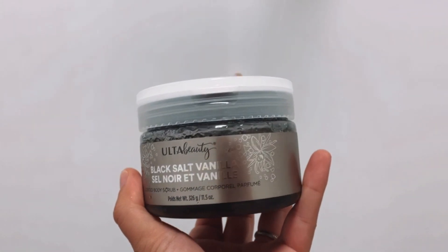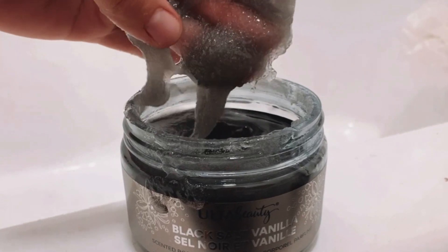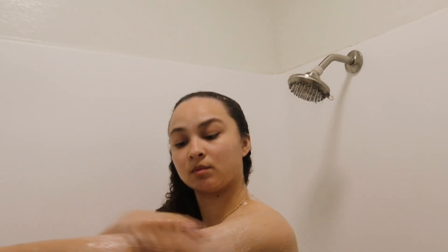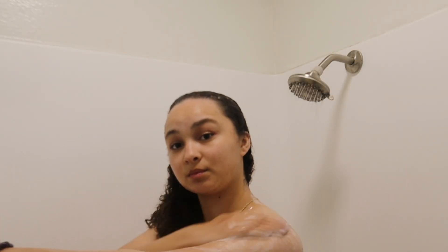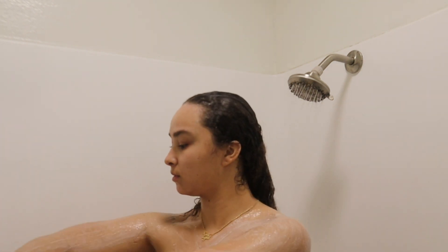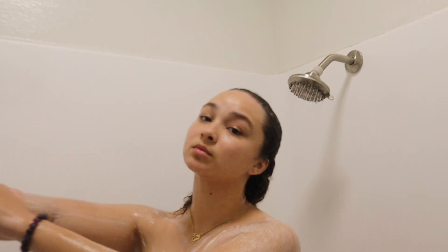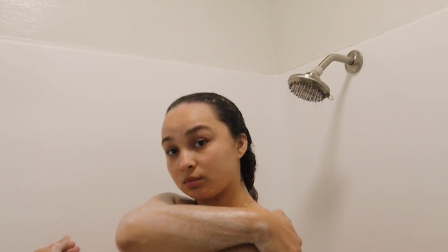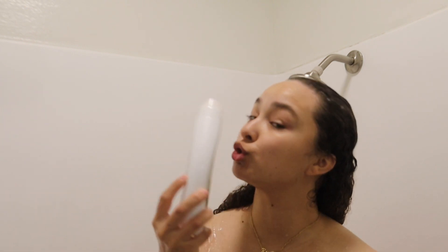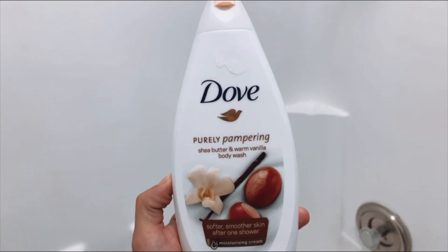Now I'm going to use this black salt vanilla Ulta Beauty Body Scrub. This smells so good and it's not harsh at all — it's like a gentle exfoliating scrub. I really like it for the nighttime; it makes me feel super smooth, super soft and really clean. It gets all that dead skin off throughout the day. I really like going with a scrub at nighttime because when you lay down in those sheets, you're going to feel so relaxed and just so smooth.